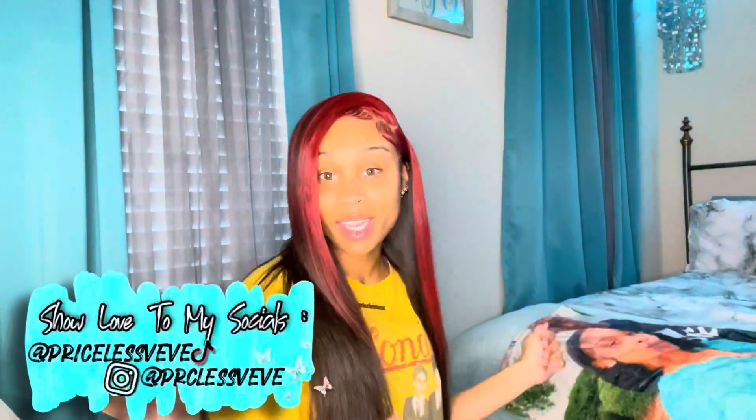What's up, it's your girl Priceless Baby. If you're new to my channel, thank you for tuning in. I hope this video is encouraging and motivating to you because we're talking about a career. For those who don't know, I am in school to become a surgical tech. If you want to know more about the field and what it consists of, leave a comment down below and I'll do a separate video about it.